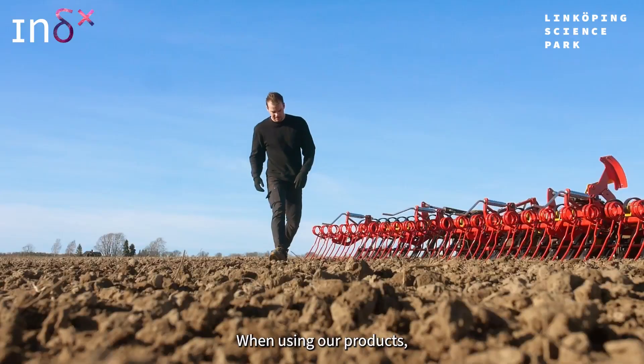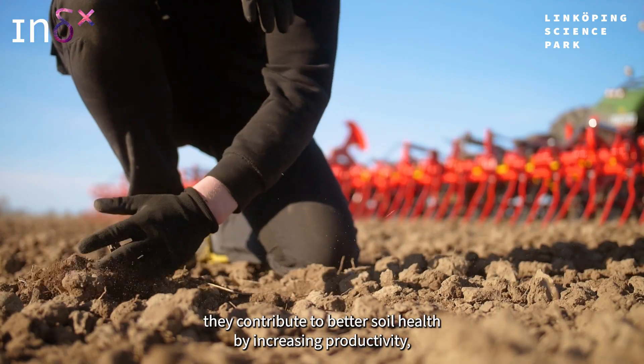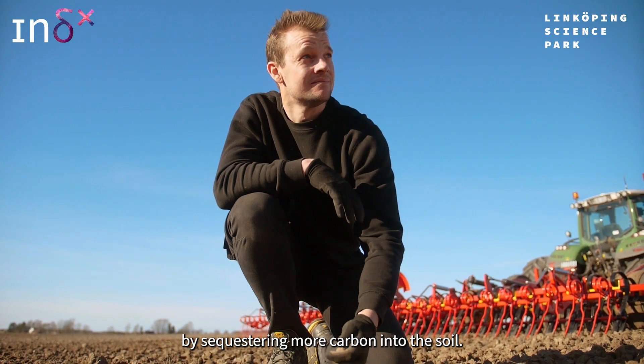When using our products, they contribute to better soil health by increasing productivity, thus sequestering more carbon into the soil.